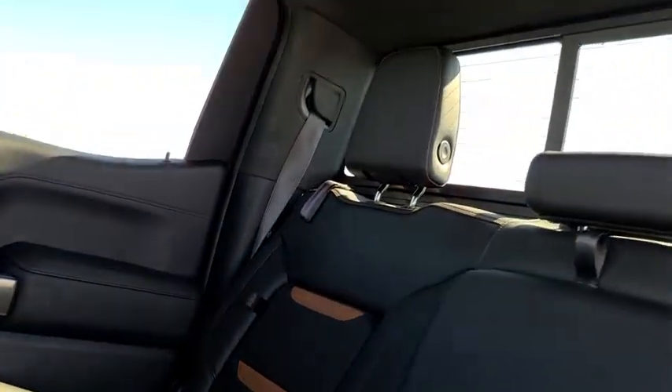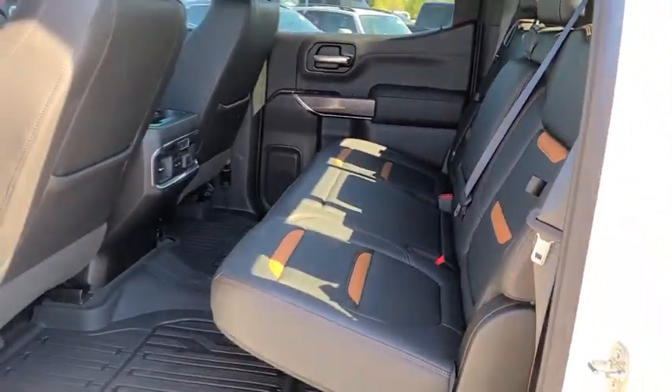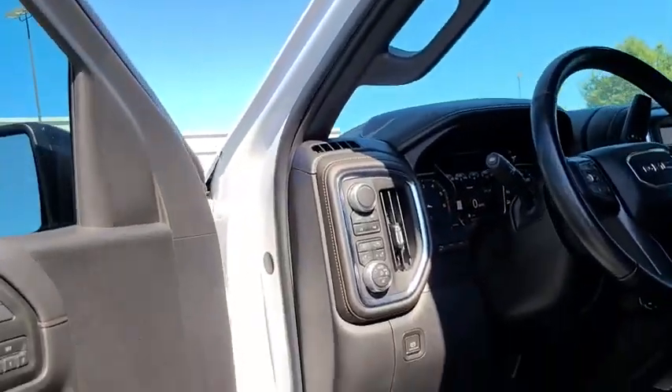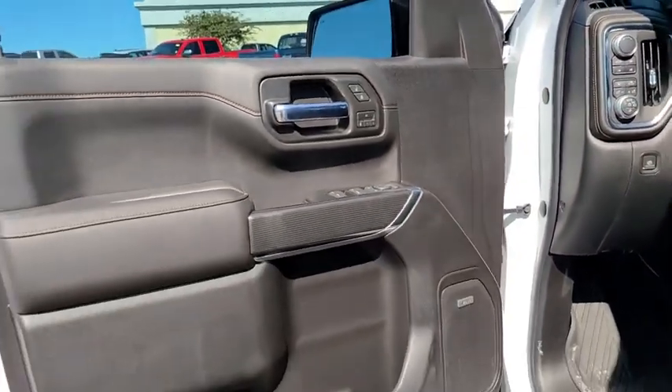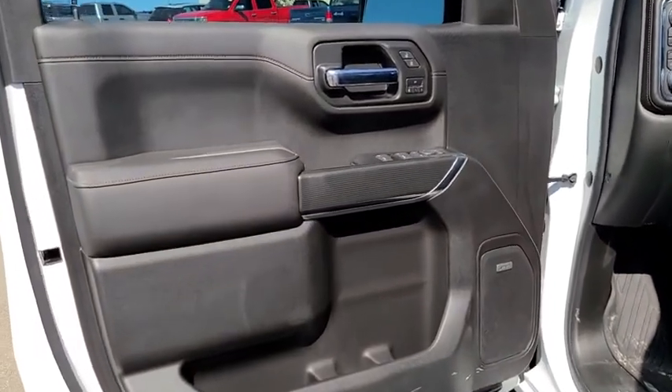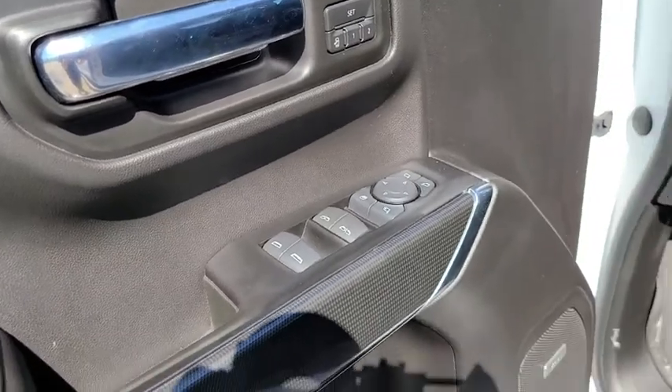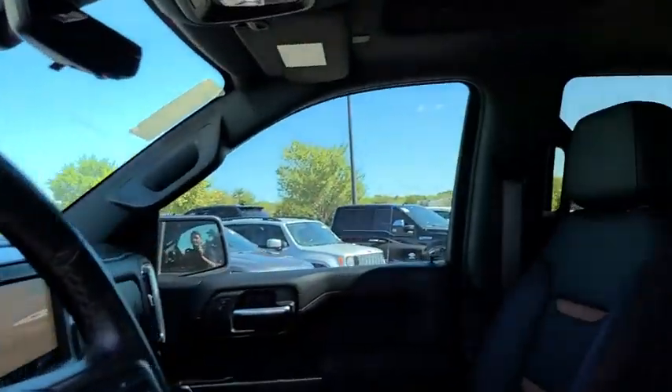Four-wheel disc brakes, floor mats, universal garage door opener, power door locks, rear window defroster, electronic stability control, compass, security system, heated steering wheel, trip computer, heated front seat. Take this vehicle for a spin and see why so many shoppers are now proud owners.